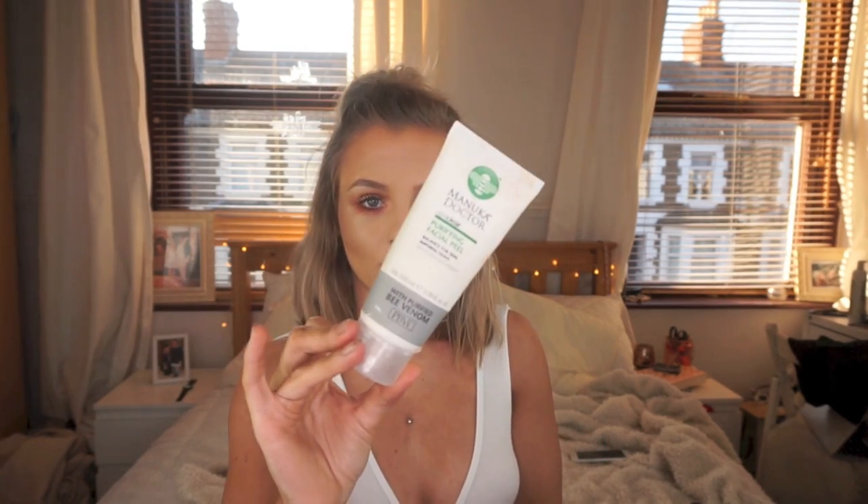It is the Manuka Doctor Purifying Facial Peel. I basically used it because I saw Shan Exo using it and her skin looked amazing, so I just bought it on a whim. But it's actually really nice and I like masks that peel off. It actually makes a difference straight away — when you peel this off, you can see that your skin looks a lot clearer. I think you can get it at Holland and Barrett but I'll link everything down below. I definitely recommend the Manuka Doctor brand.